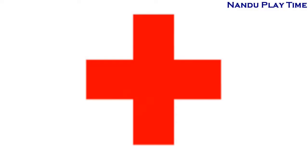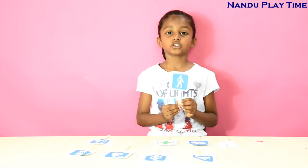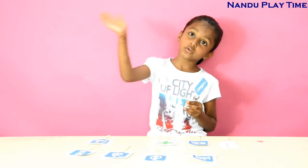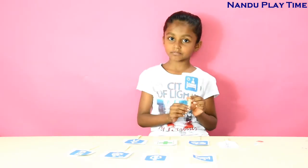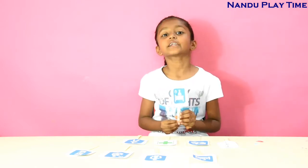The next one is the outpatient symbol — it means they go to the hospital, visit the doctor, and come back. The next one is the inpatient symbol — they stay in the hospital until they get cured.